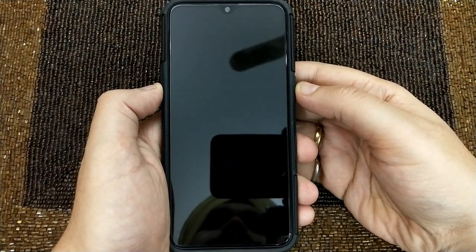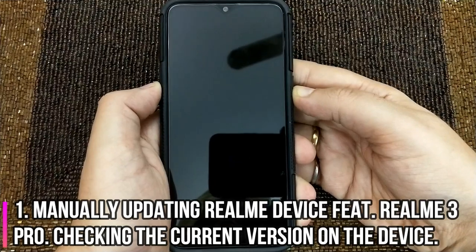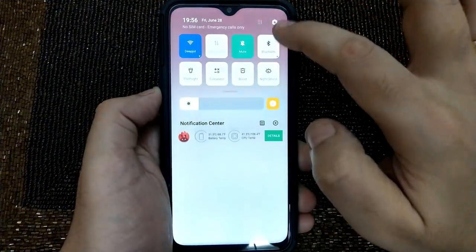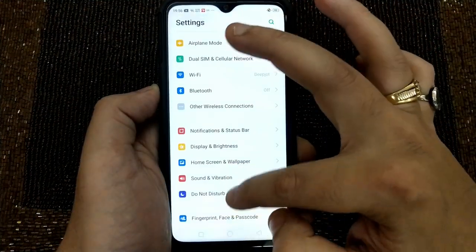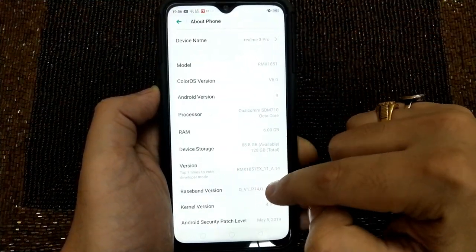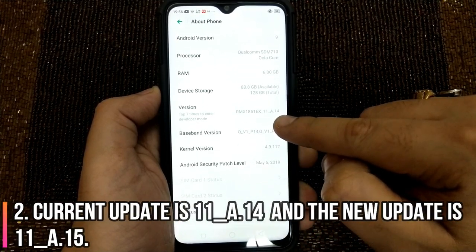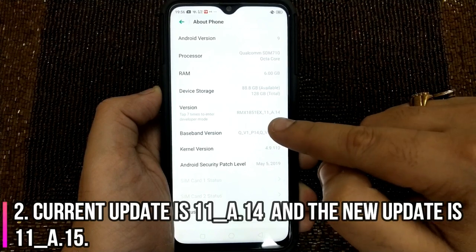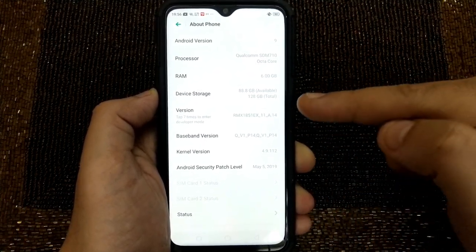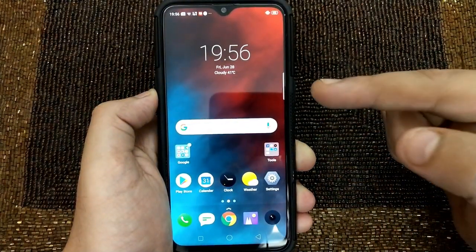Let's start the process of manually updating a Realme device. In this case we have the Realme 3 Pro. I'll quickly check the existing version — I'll go to Settings, then About Phone. I can see it's version 11_A.14, which is not the latest one. There's another one that has come out.